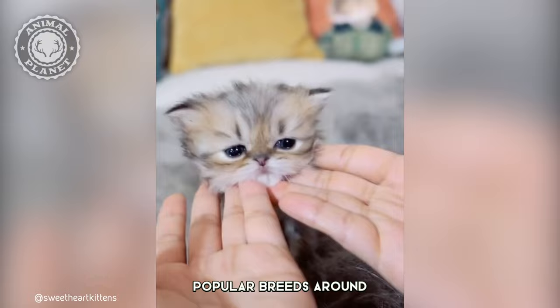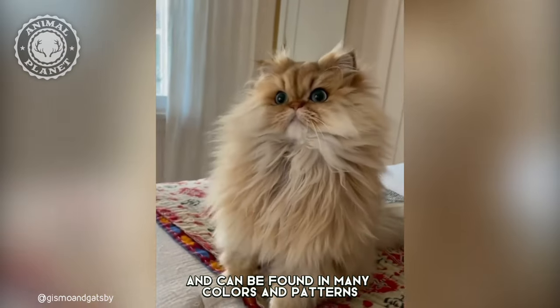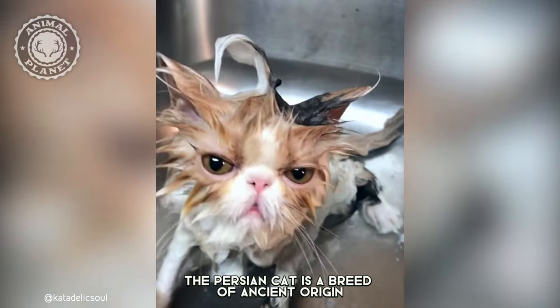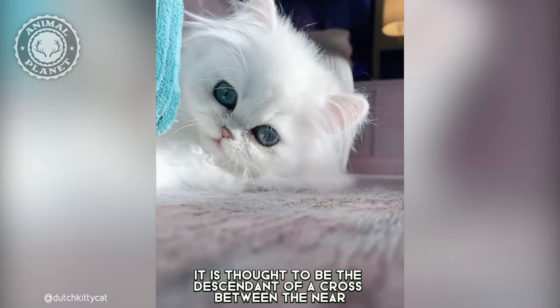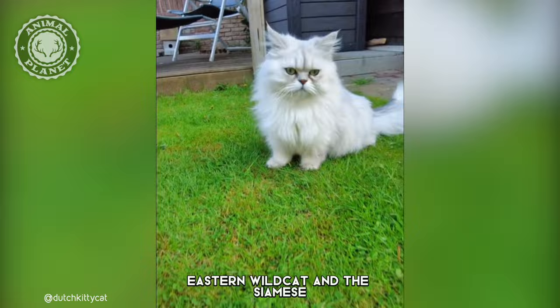But today, these cats are one of the most popular breeds around and can be found in many colors and patterns. The Persian cat is a breed of ancient origin. It is thought to be the descendant of a cross between the Near Eastern Wildcat and the Siamese.